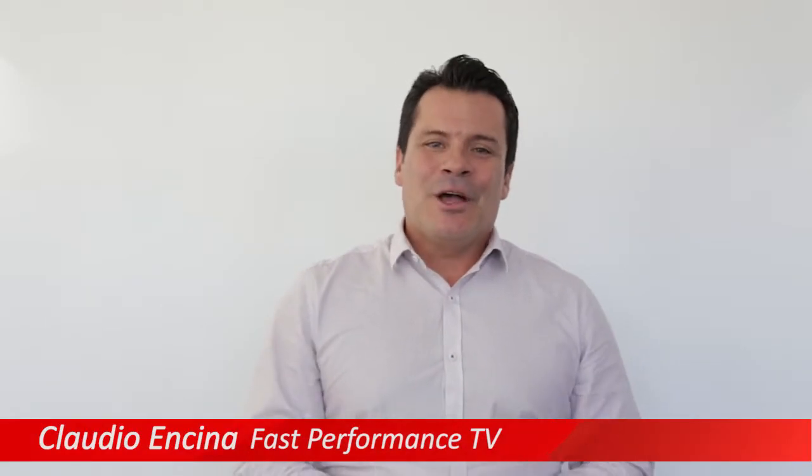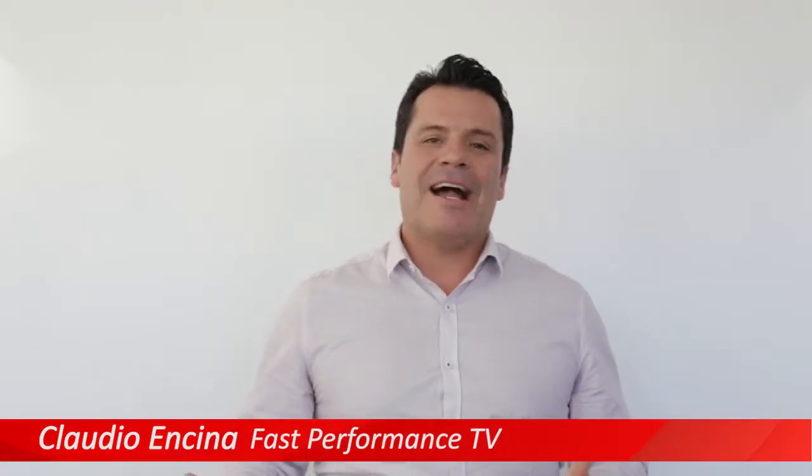Hey everyone, welcome to Fast Performance TV. I'm Claudio Encina. One of the things we're noticing in this market today is a rising market, and what's more critical than ever is vendor management. You would have probably seen my previous videos around vendor management — just look on YouTube in my channel — around the processes, but I'm really going to hone in on one thing.